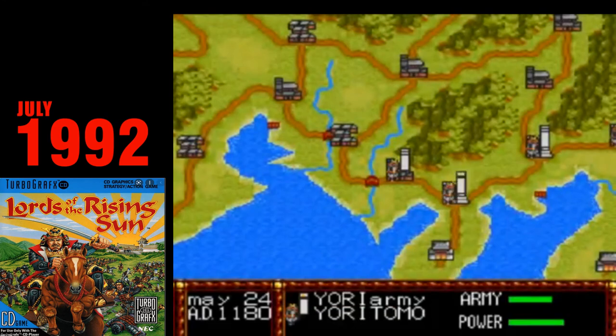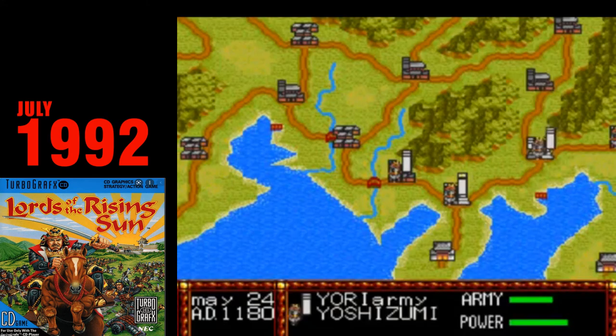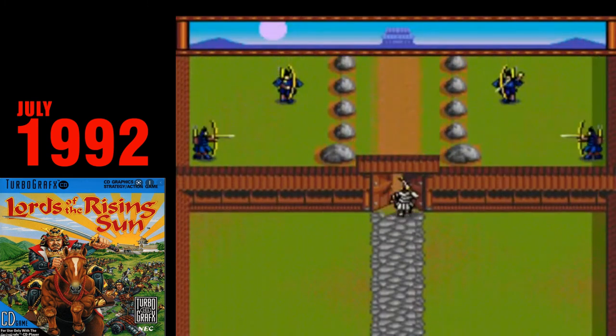Lords of the Rising Sun. Lords of the Rising Sun is a war strategy game with action elements. Ported from the Amiga for the Turbo CD, think Defender of the Crown, except Feudal Japan instead of Medieval Times. I am woefully unqualified to speak about games in this genre, but it certainly looks like the real deal.